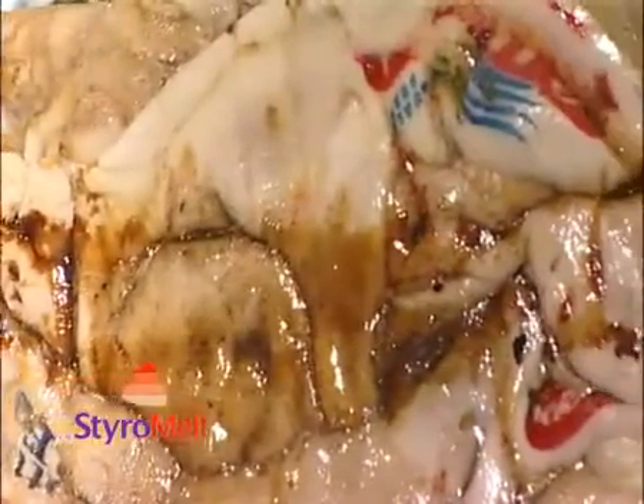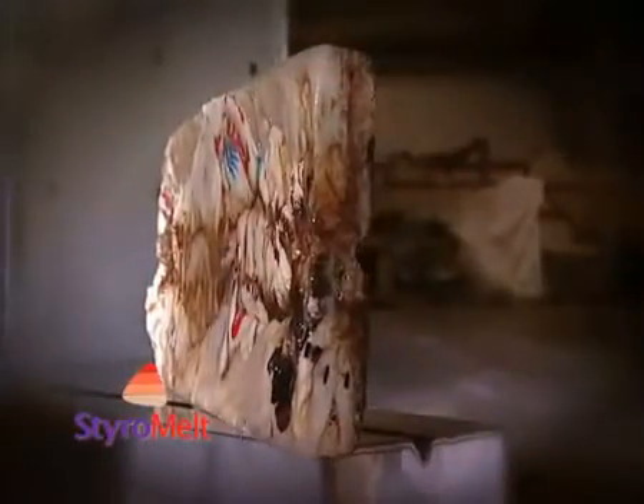StyroMelt can process even contaminated material, such as meat and fish packaging waste, and still produce a compact briquette that is completely sterile and ready to be recycled.